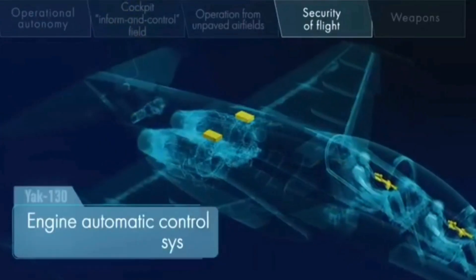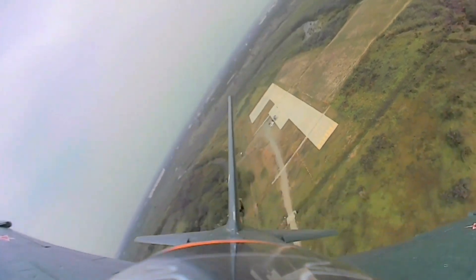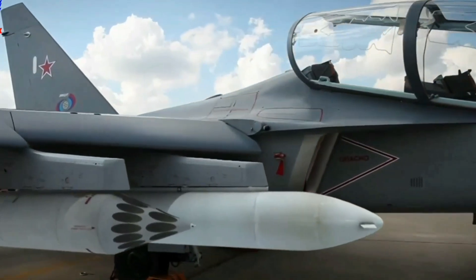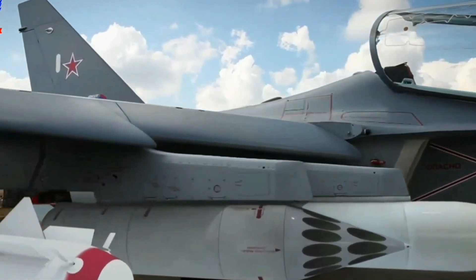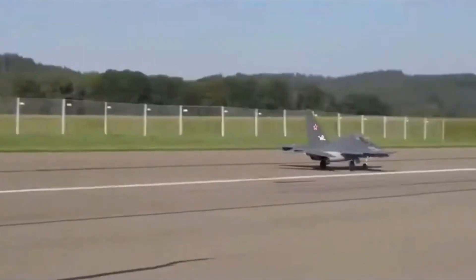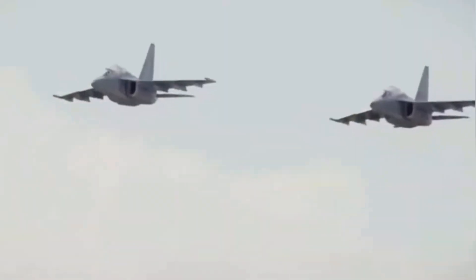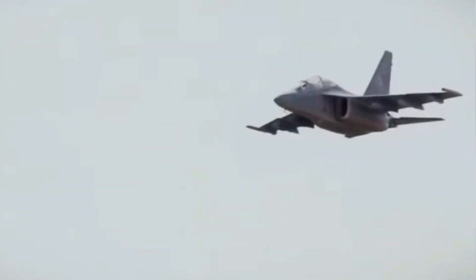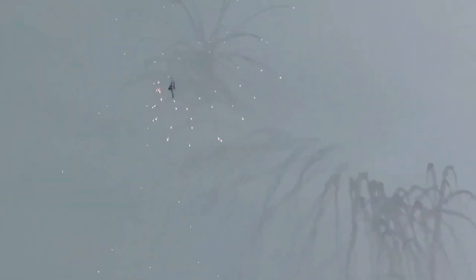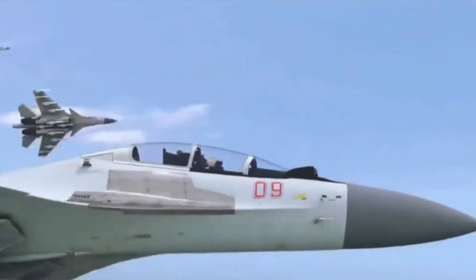Our journey begins with the origins of the Yak-130, a marvel of engineering and innovation. Introduced in the early 2000s, this advanced trainer jet was crafted to meet the demands of 21st century aerial warfare. Beyond its primary role as a training platform, the Yak-130 boasts capabilities that extend into light attack and reconnaissance missions, making it a multifaceted asset in military aviation.